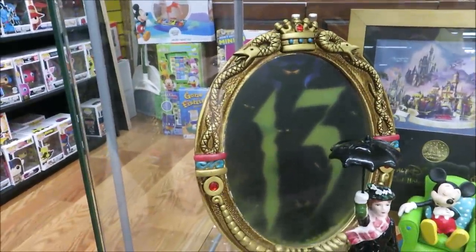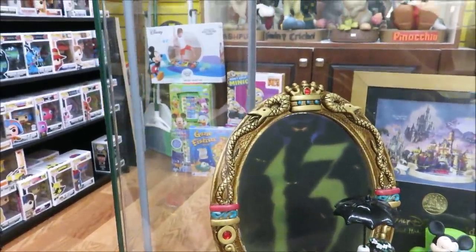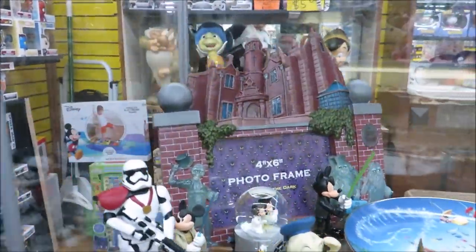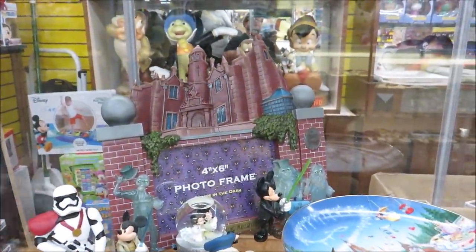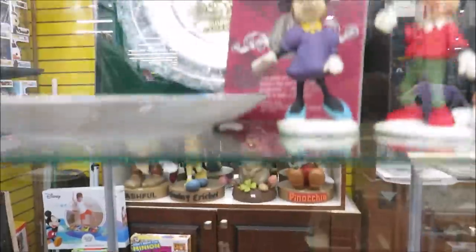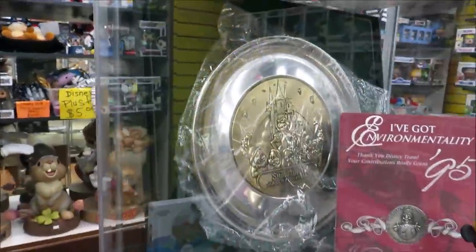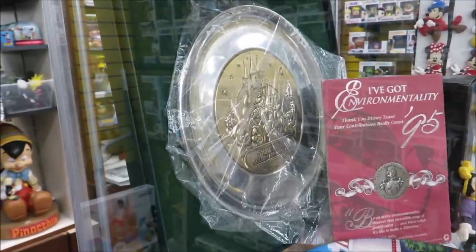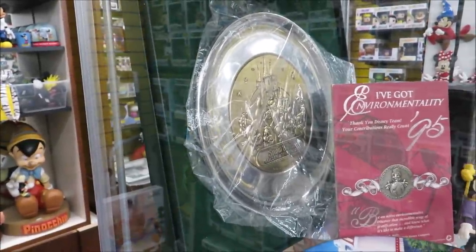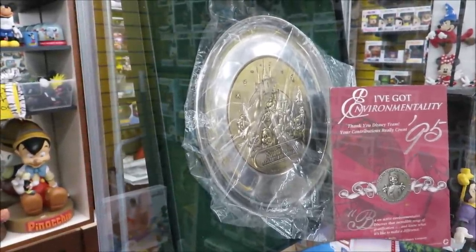They also have some very cool other things, like this little statue of Mary Poppins for $20 — that's a good deal. There's a cool nifty Haunted Mansion frame in the back I've never seen before. And how about this Snow White golden anniversary commemorative plate? I like it — it's pretty neat.